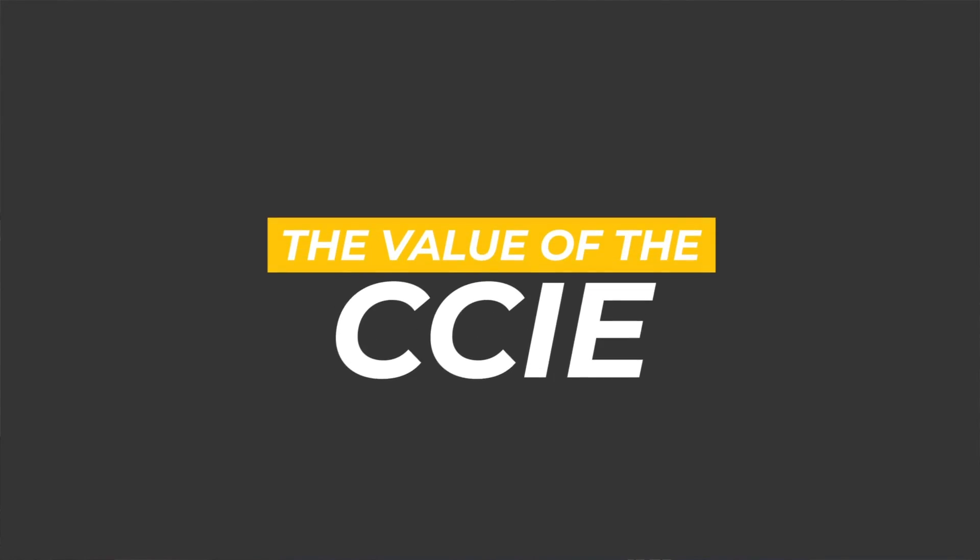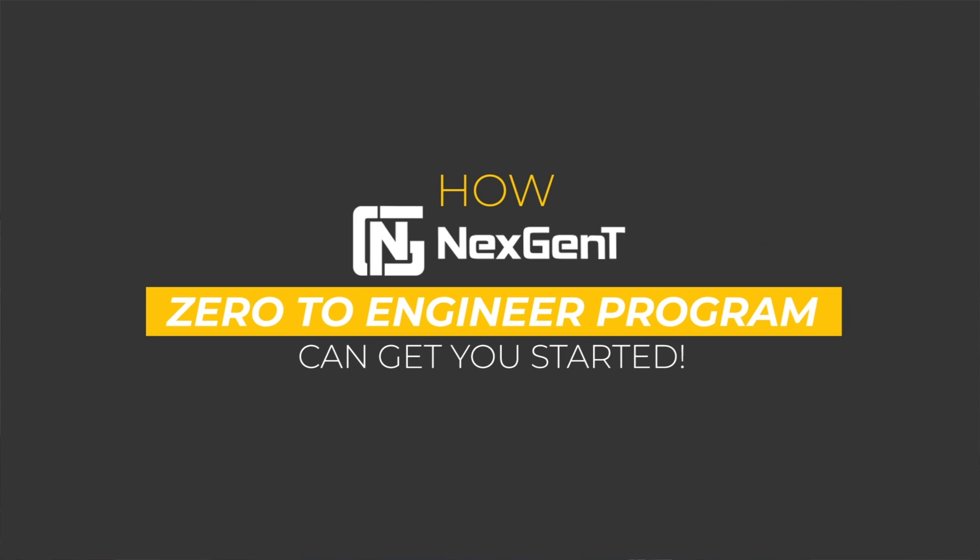What's up, Rockstar Engineers, and welcome back to the Next Gen T YouTube channel. I'm Rob Riker, your instructor and mentor here at Next Gen T. In this video, we're going to cover the value of the CCIE and how Next Gen T's Zero to Engineer program can get you started. All right, let's dive in.